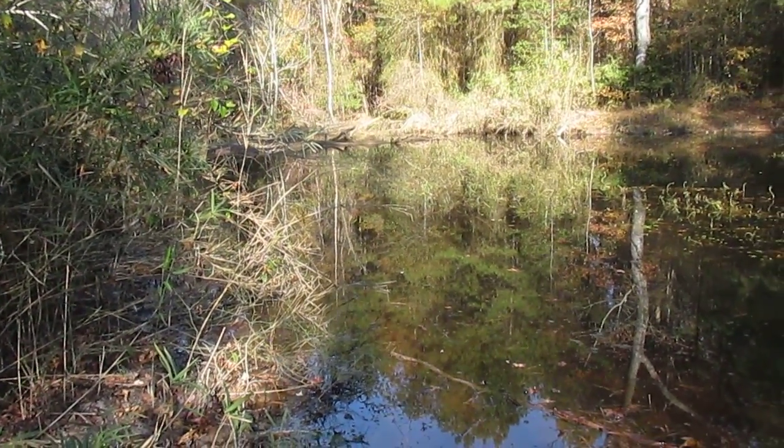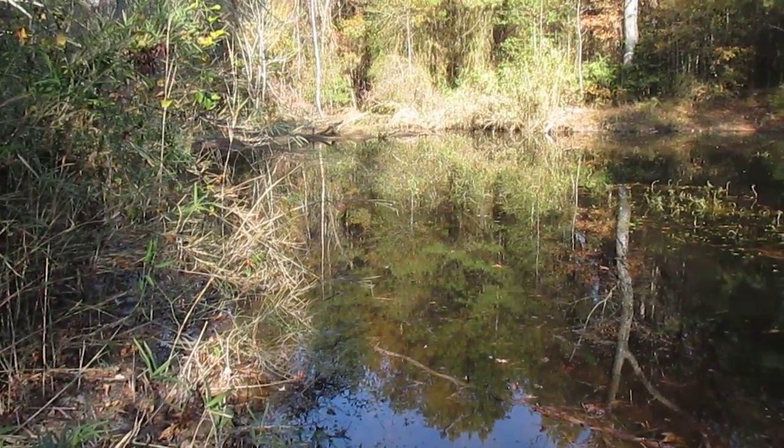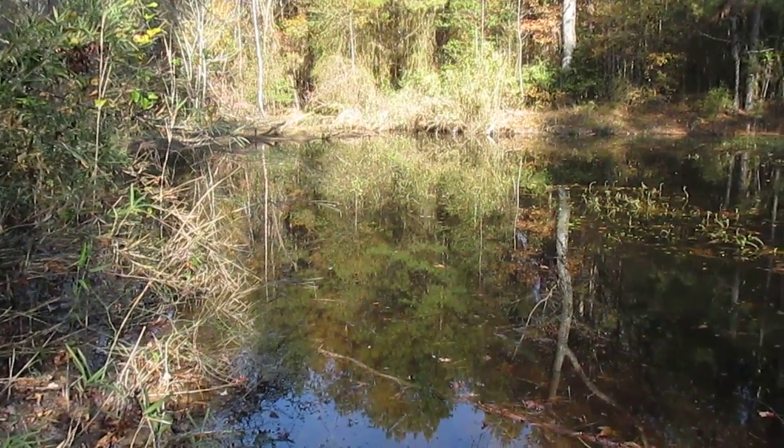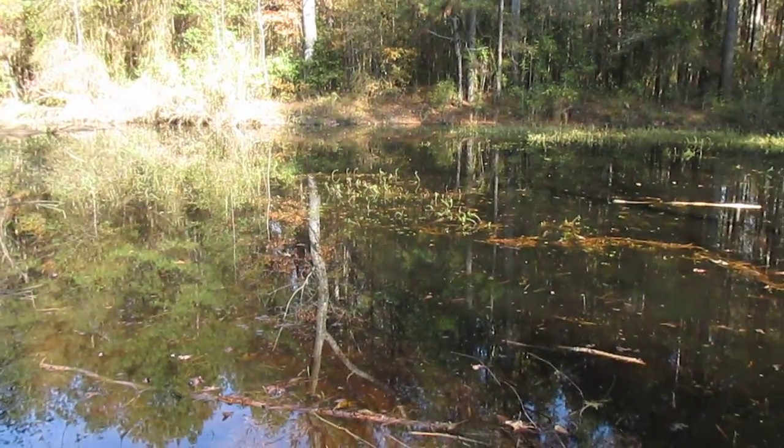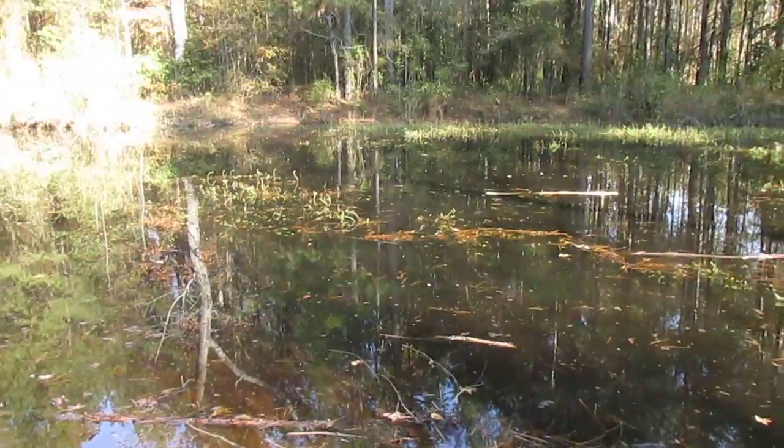This is an old pond down here on the Little Clunky Creek, a little pond that was dug down here years ago for the cows to drink out of, but it made an excellent fishing hole. We used to catch a lot of red-fins out of this place.